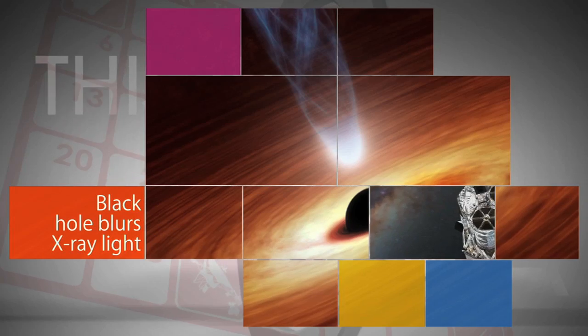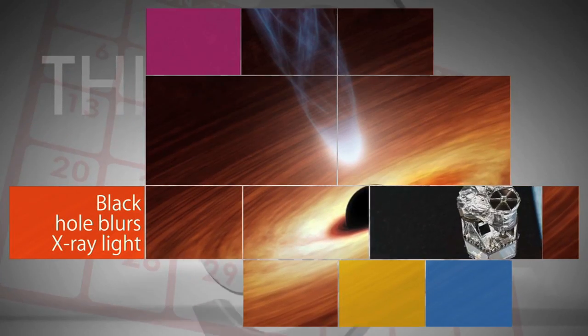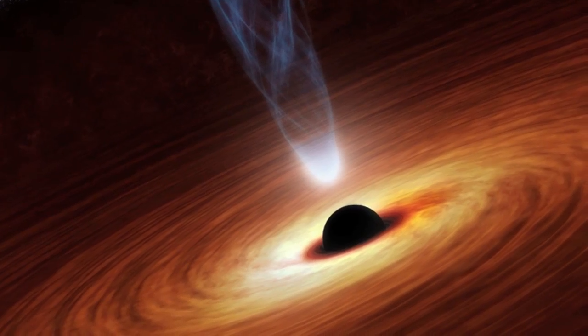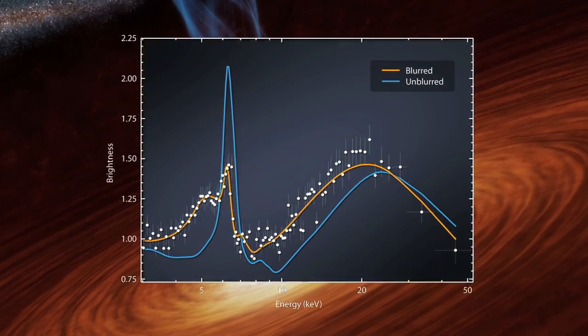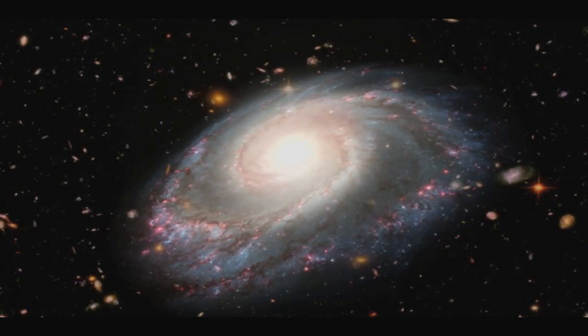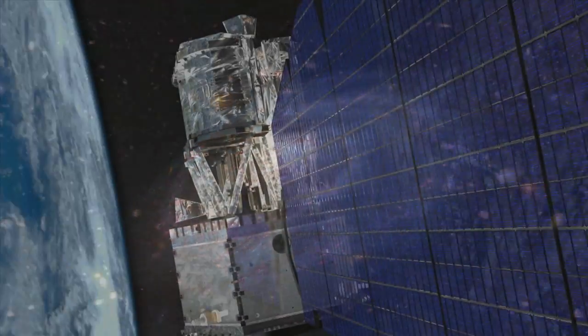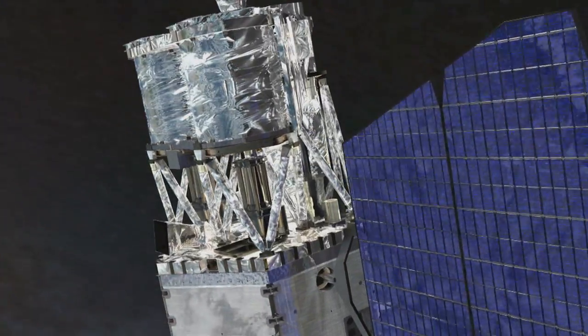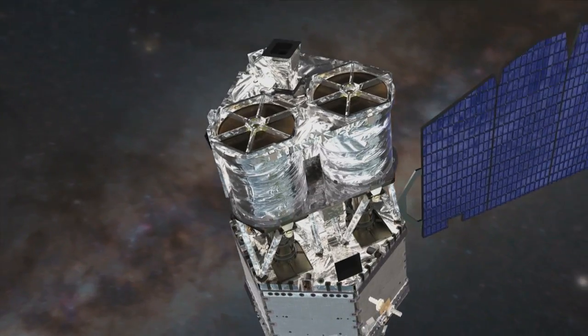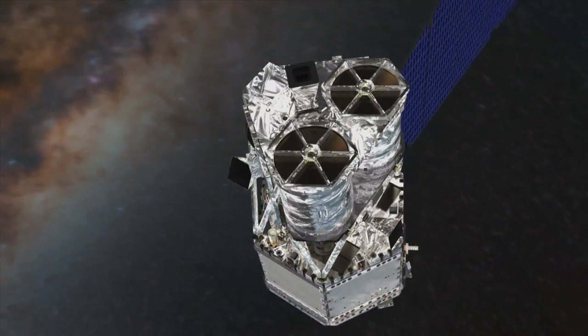This image from NASA's Nuclear Spectroscopic Telescope Array, or NuSTAR, shows the extreme blurring and stretching of X-ray light from a corona caused by the intense gravitational pull of a supermassive black hole 324 million light-years from Earth. Similar events have been observed before, but never in such detail. NuSTAR is managed by NASA's Jet Propulsion Laboratory for the Science Mission Directorate.